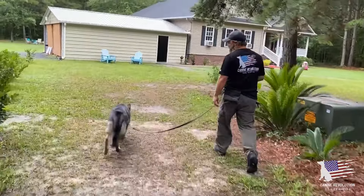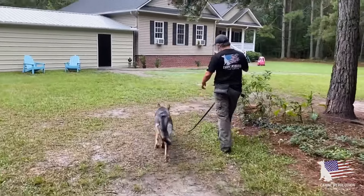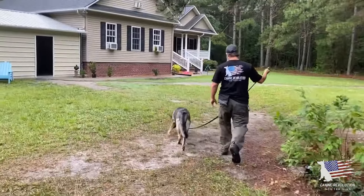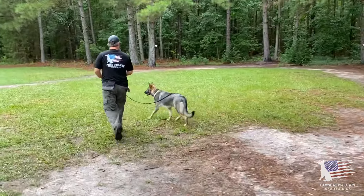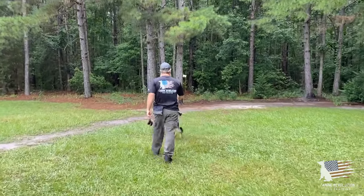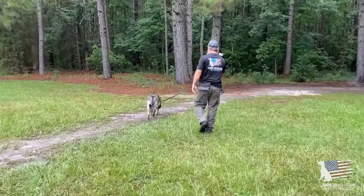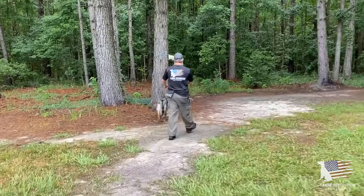Another thing we look at is ear positioning. With Scout, her ears are kind of moving back and forth — that's usually just indicating she's trying to register information, listen out for different sounds and things like that. Another sign of insecurity would be ears pinned back. If the ears are pinned laying down, that's a good sign of insecurity or fearful behavior. We haven't seen that yet with Scout.